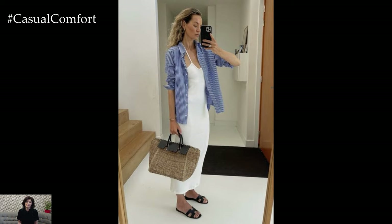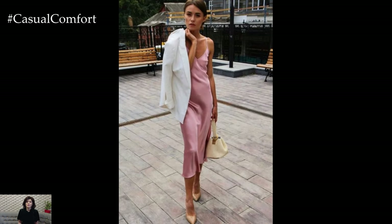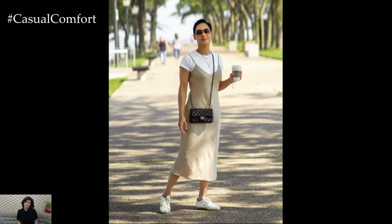Pair it with sandals and a straw hat for a casual daytime look, or add heels and statement jewelry for an evening out. The simplicity of the slip dress allows you to play with accessories and layers, ensuring it remains a versatile piece in your summer collection.